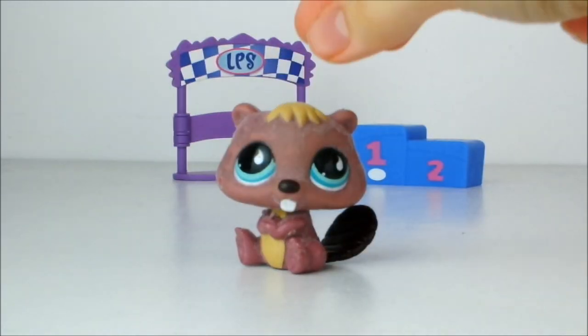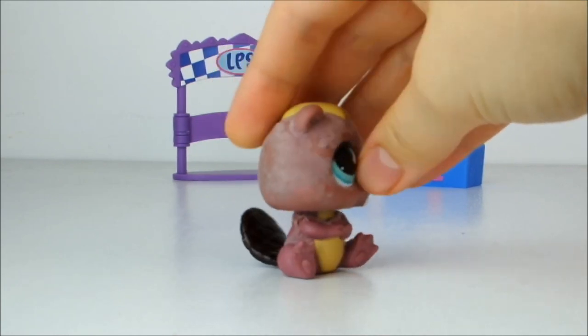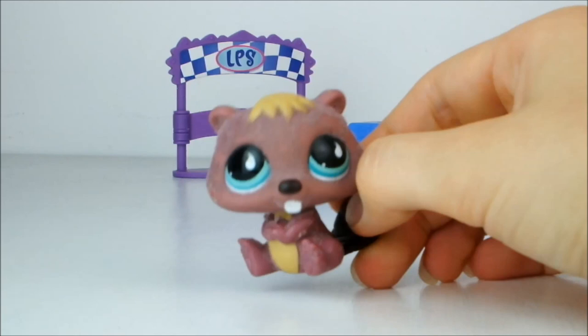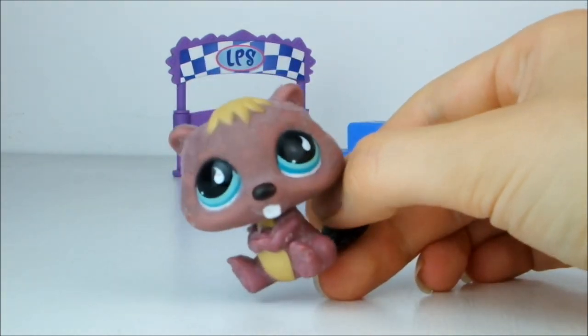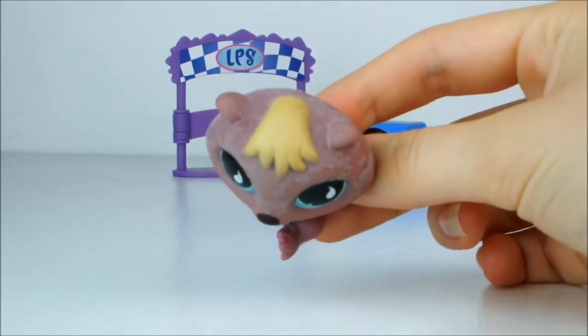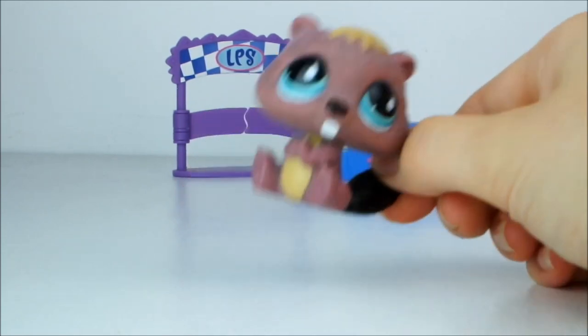First up I have this poor little beaver who clearly used to be flocked but most of the flocking has come off, so I have to try and find a way to remove it all to get him back to his former glory. He's quite an unusual pinky brownish colour with turquoise eyes, little teardrop shapes in them, a darker tail and some blonde hair on top. He's really cute — he's my first G2 beaver.